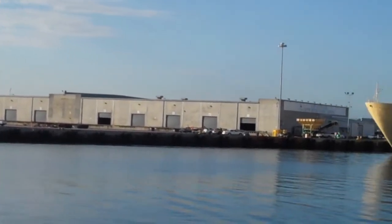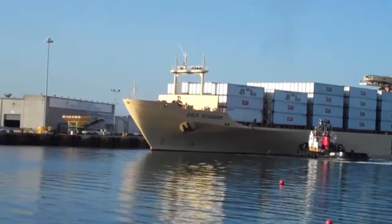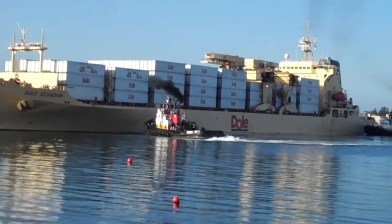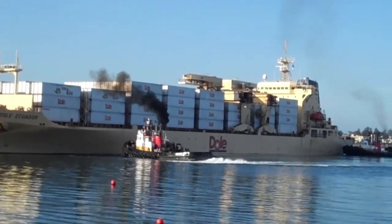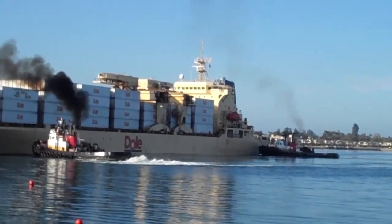And from there it probably goes to a distribution center, and then from there a grocery store, and then from there your house. Pretty cool, huh?